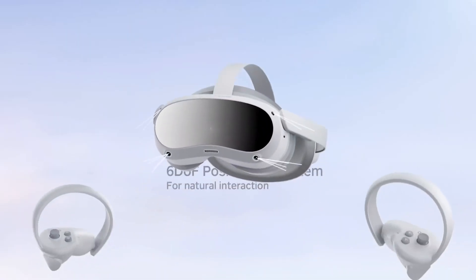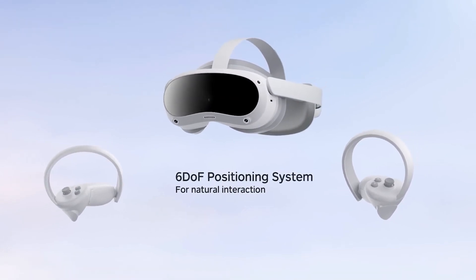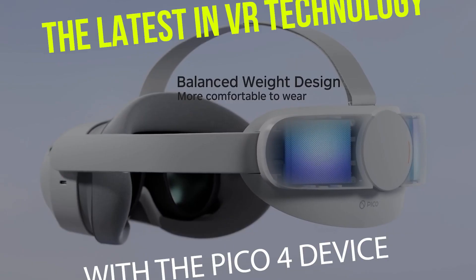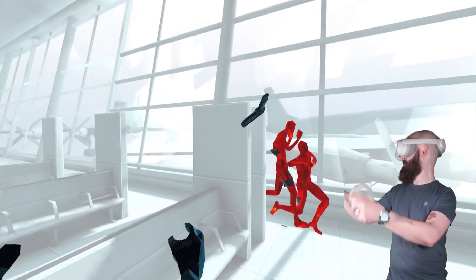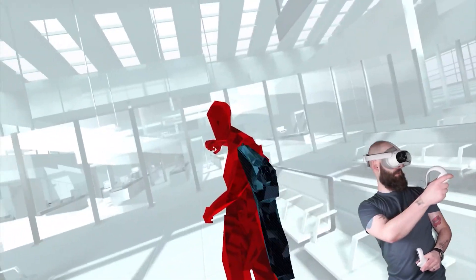While technology is making virtual reality more accessible, what implications will wider adoption of such technologies have on society? In today's video, we're going to take a look at the latest in VR technology with the Pico 4 device, so you can make an informed decision for your day-to-day VR needs and gain insight into the potential impact of virtual reality. Let's go ahead and dive in.